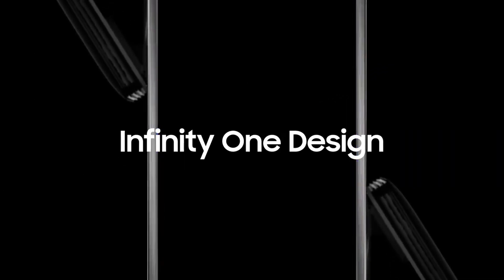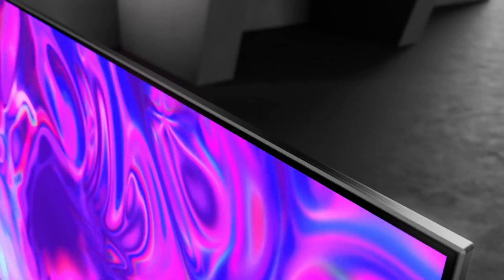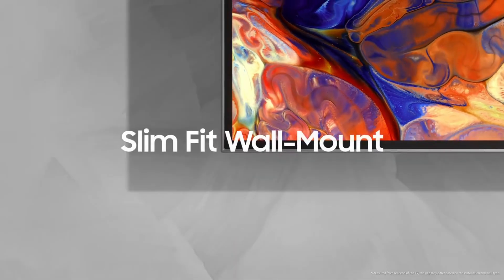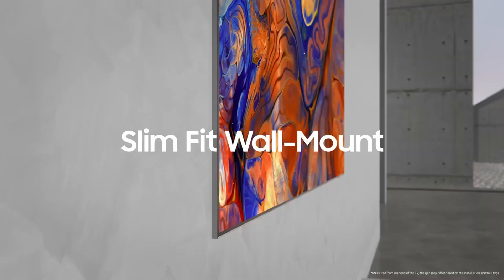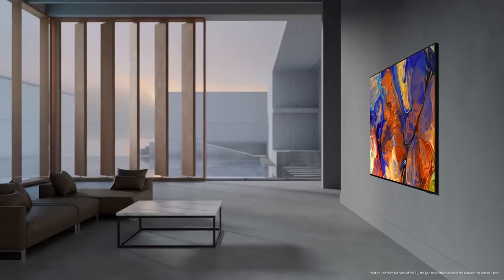QD OLED technology combines the best features of traditional OLED and QLED, maximizing brightness and color performance. The wide color gamut the TV offers, utilizing the DCI-P3 color space extensively, stands out. This ensures more impactful and vibrant HDR content.